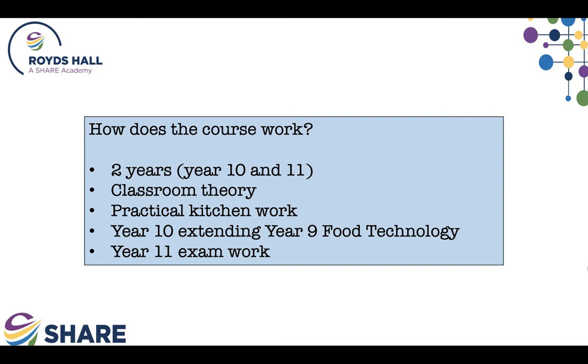Lessons are divided between theory and practical. Theory is all about getting up to speed on industry standards, industrial laws, worker rights, employment law, kitchen workflow, and types of hospitality and catering establishments. Practical is about furthering kitchen and cooking skills, using equipment and using information gained in theory lessons to improve and progress as kitchen technicians.